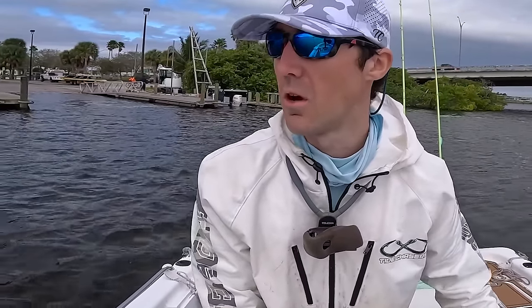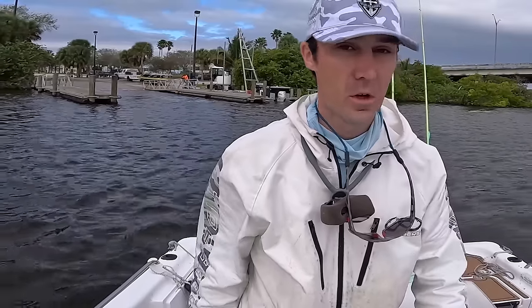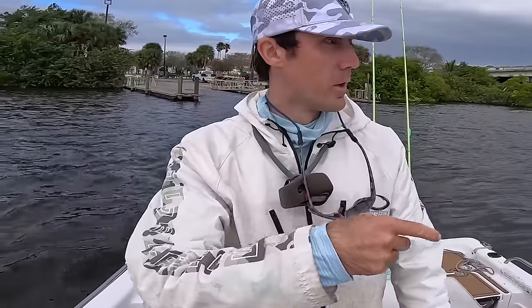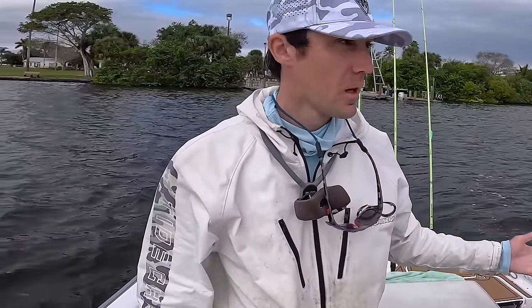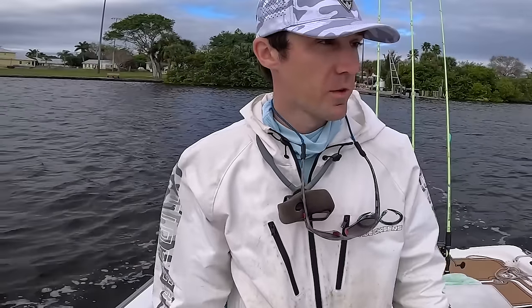Alright, what's going on fishaholics? Welcome back to another episode. Today we are on the river again on the boat. We're gonna head down river and probably try to focus on a lot of the bridges because yesterday and the previous week I did that and it was pretty successful. I got on some nice size snook, like slot size fish.